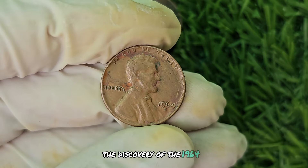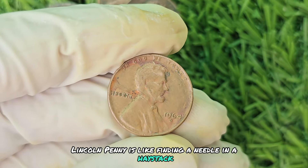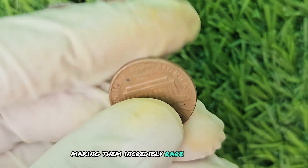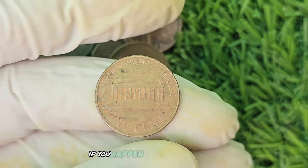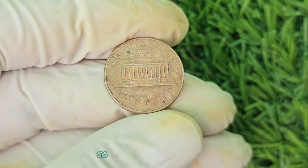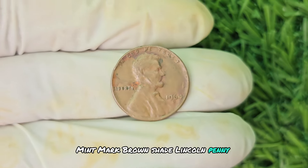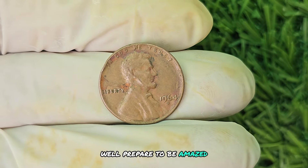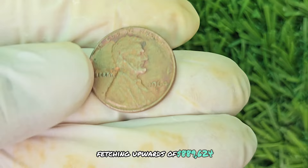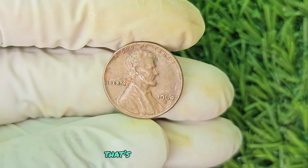The discovery of the 1964 No Mint Mark Brown Shade Lincoln penny is like finding a needle in a haystack. It's estimated that only a handful of these coins are in existence, making them incredibly rare and valuable. Recent auctions have seen these coins fetching upwards of $889,624. The condition of this coin plays a significant role in its value — the better preserved, the higher the price it can command. If you stumble upon one in mint condition, you could be looking at a life-changing sum of money.